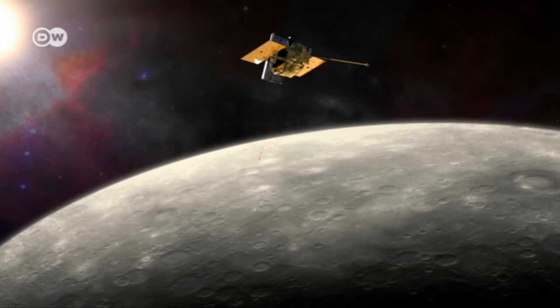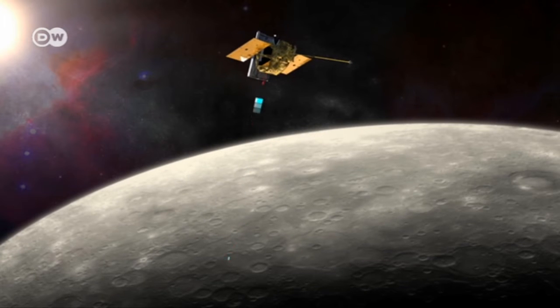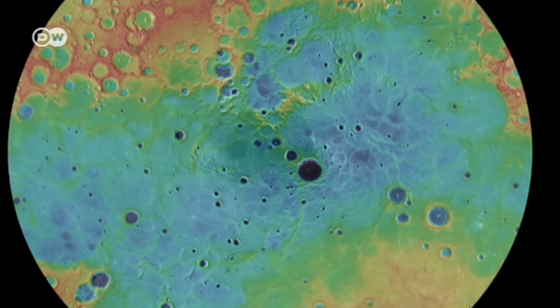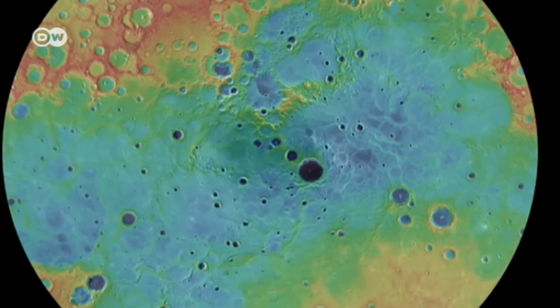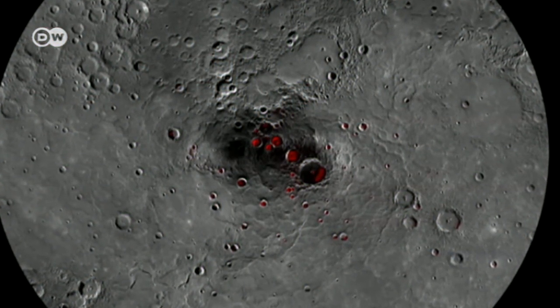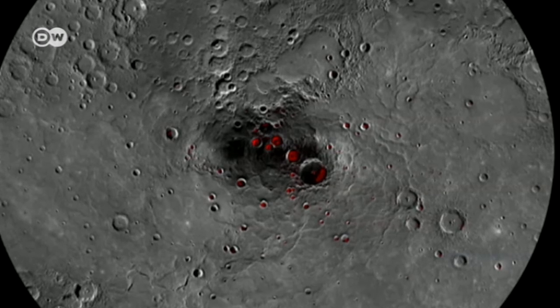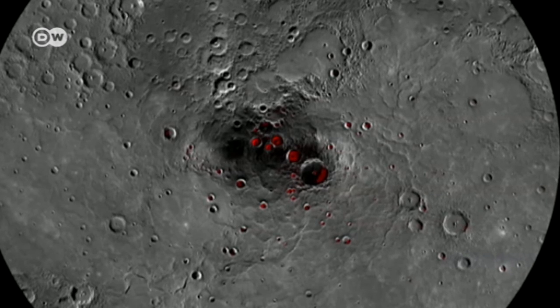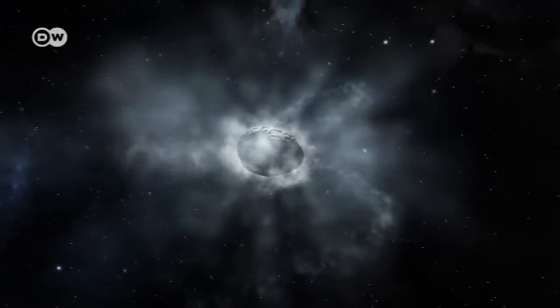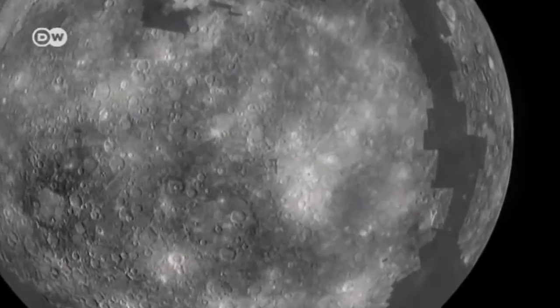In 2012, Messenger also made a remarkable discovery at the planet's northern pole. At the bottom of craters that are always in shadow, buried beneath a dark layer of material that also contains organic molecules, the probe detected ice. Both could have been brought here by asteroids or comets — wanderers from the far reaches of the solar system that at one point slammed into the planet's surface.